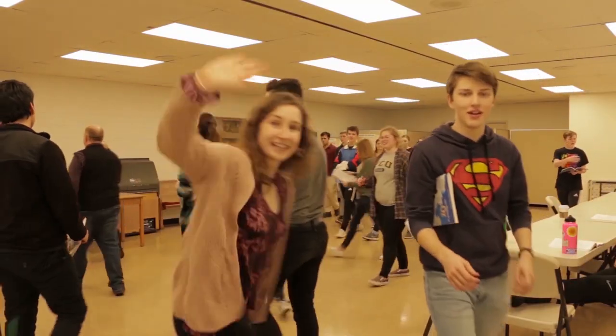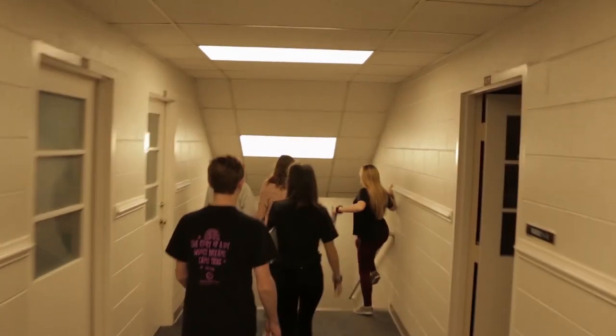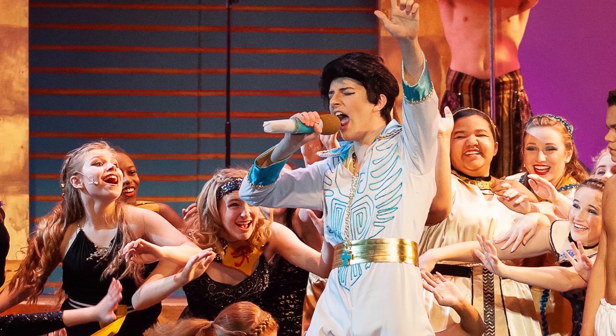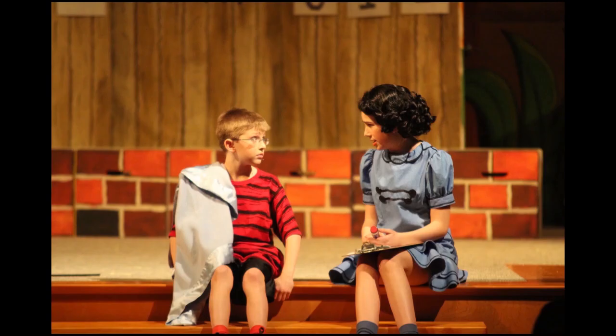I'm going to carry this with me. I'm 18 years old and a high school senior. I've been performing in musical theater since I was seven years old. That's 11 years, five stages, 24 shows.